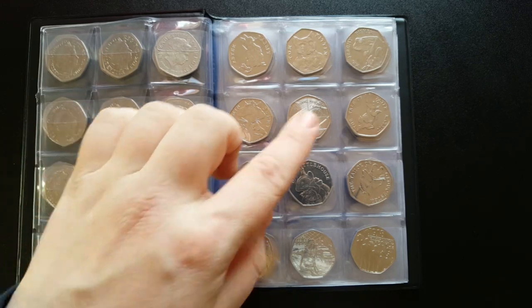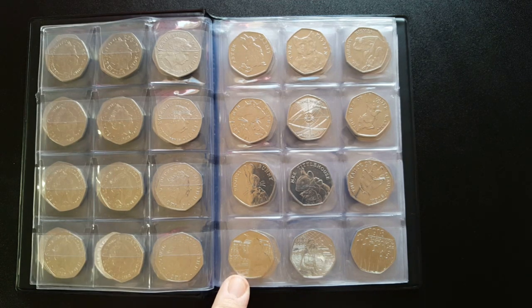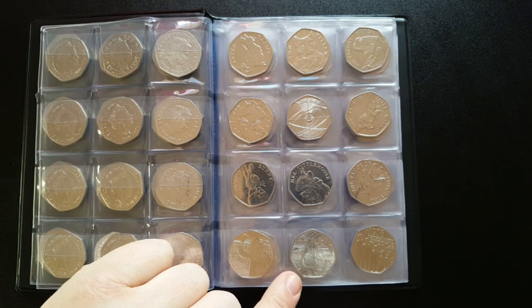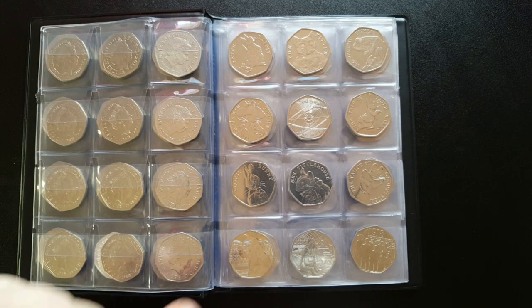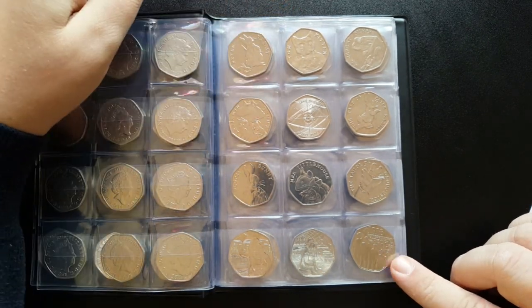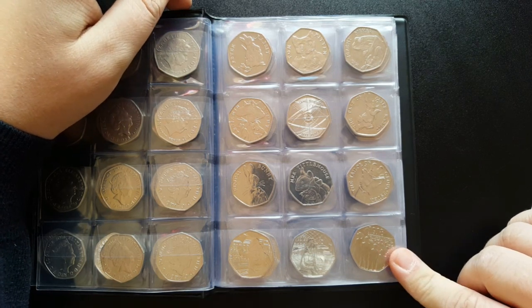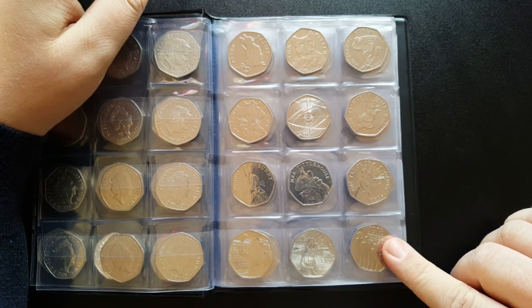Some of my other favorite designs - we've got the Paddington at Buckingham Palace and the 2018 Paddington at the Train Station. Mintage figures haven't been released yet, but I love these two and it took me quite a while to get them in my change. We've also got the 2018 People's Act coin, another lovely design and the last one issued for 2018 - vintage figures again haven't been released yet.